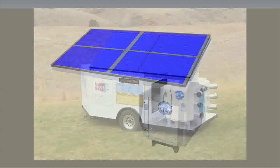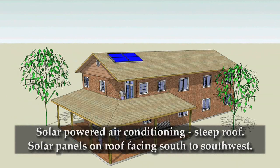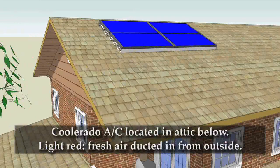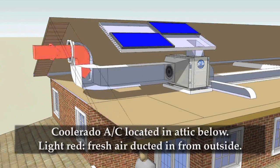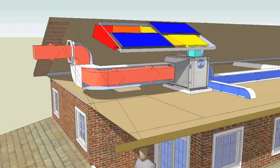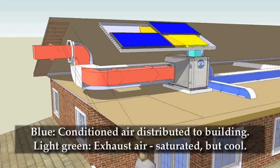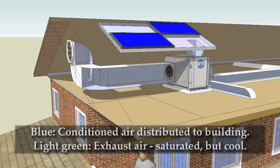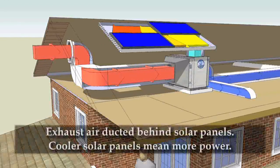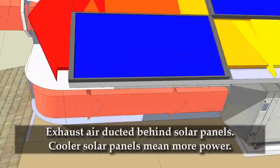This animation helps visualize what this system looks like when installed on a building. The solar photovoltaic panels are typically on a roof pitch that faces south to southwest. A Coolerado air conditioner can be located in the attic space below the solar panels. Fresh air from the outside, represented in light red, can be drawn in from a gable or dormer and ducted to the air conditioner. The conditioned air, depicted with blue arrows, is ducted to the building occupants below. The exhaust air, shown in light green, is saturated but cooler than the outside ambient air, and is ducted behind the photovoltaic panels, keeping them cooler so they produce more power.